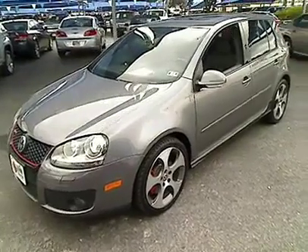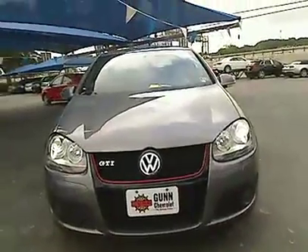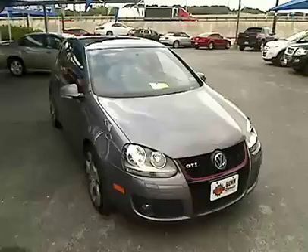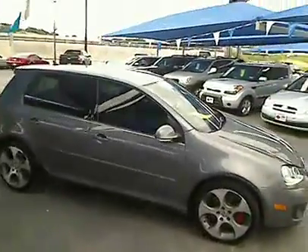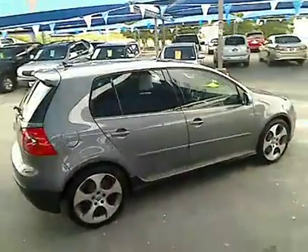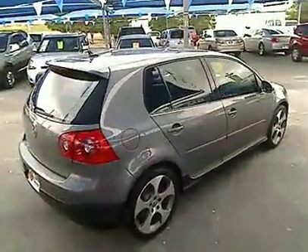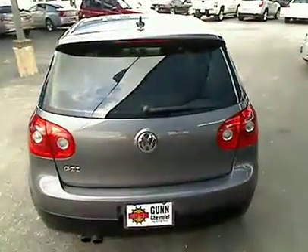The 2007 GTI. This Volkswagen is considered by many to be the hot hatchback. The GTI is available in both two- and four-door models to easily accommodate up to four adults. A decent-sized 15-plus cubic foot trunk is well-shaped and easy to load, and is priced below $15,000. This vehicle has less than 75,000 miles.